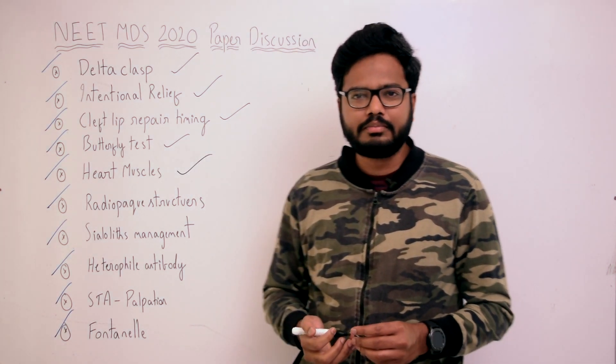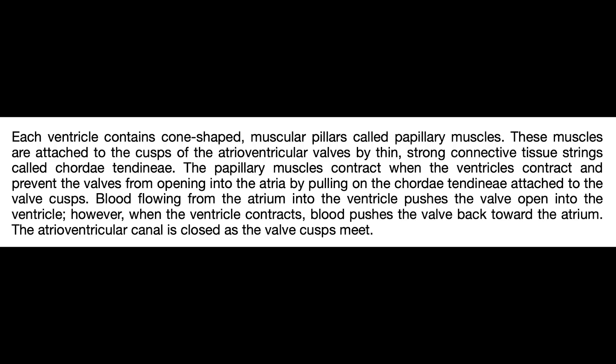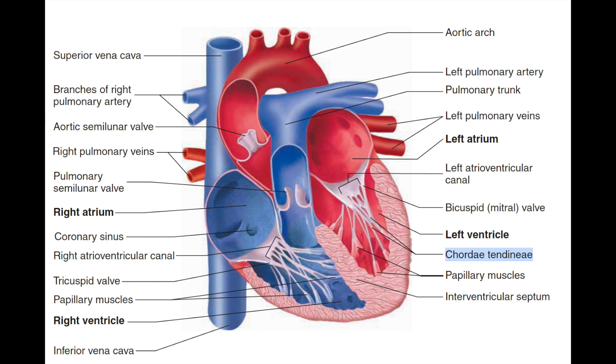Moving on to the next question pertaining to heart muscles. Each ventricle contains cone-shaped muscular pillars called papillary muscles. These muscles are attached to cusps of atrioventricular valves by thin, strong connective tissue strings called chordae tendineae. The papillary muscles contract when the ventricles contract and prevent the valves from opening into the atria by pulling on the chordae tendineae attached to the valve cusps. Blood flowing from the atrium into the ventricle pushes the valve open; however, when the ventricle contracts, blood pushes the valve back towards the atrium. The atrioventricular canal is closed as valve cusps meet, as clearly evident in the illustration.